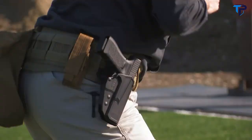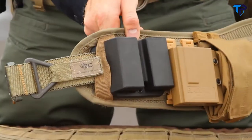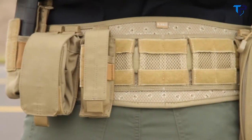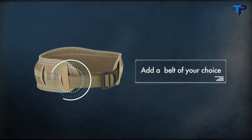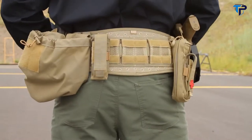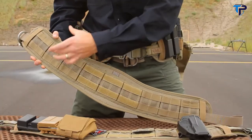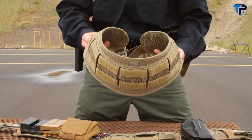511 Tactical has teamed up with Kyle E. Lamb and Viking Tactics to bring you an ergonomic battle belt unlike any other. The Brokos belt features web platforms to attach your holster or pouches, and allows the user to add a belt of their choosing to hold everything together — simply feed it through and strap the Brokos right on. It's made of 500 denier nylon with 3D spacer mesh for maximum breathability. The Brokos belt features an ergonomic shape which spreads the load and reduces nerve pressure at the hips.